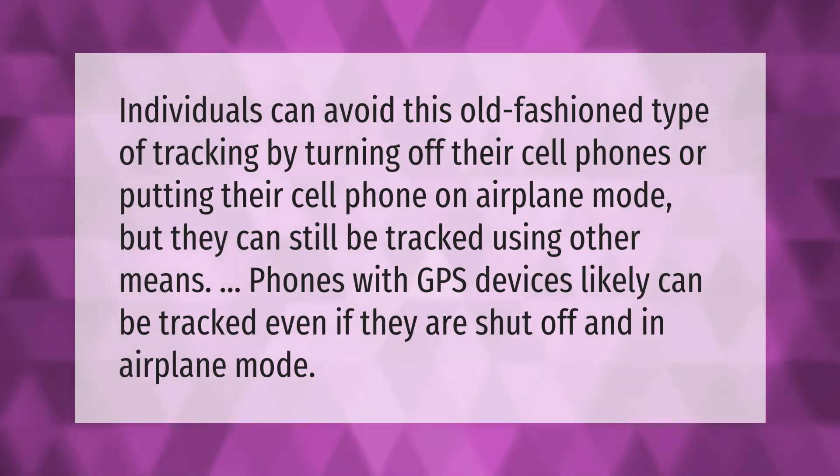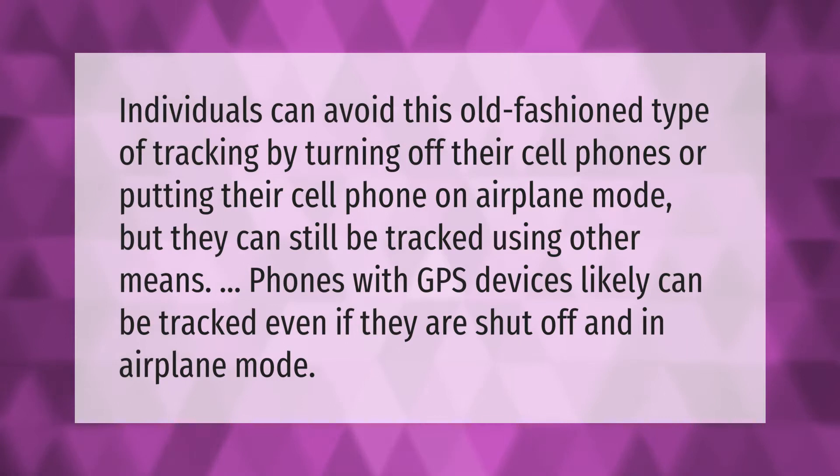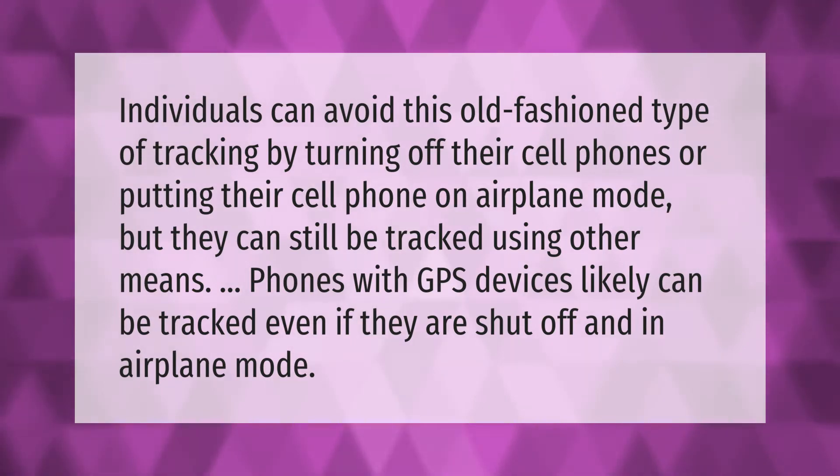Individuals can avoid this old-fashioned type of tracking by turning off their cell phones or putting their cell phone on airplane mode, but they can still be tracked using other means. Phones with GPS devices likely can be tracked even if they are shut off and in airplane mode.